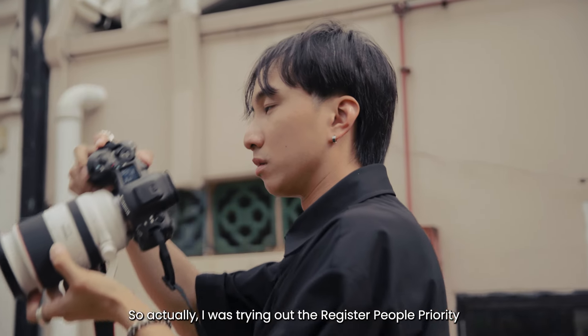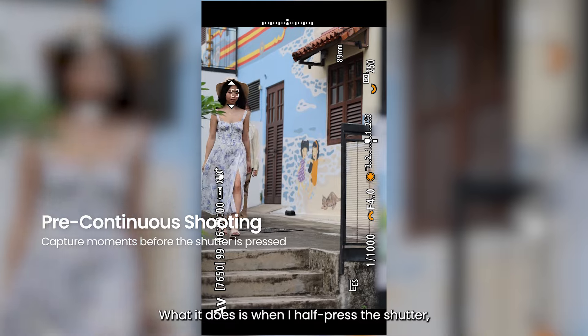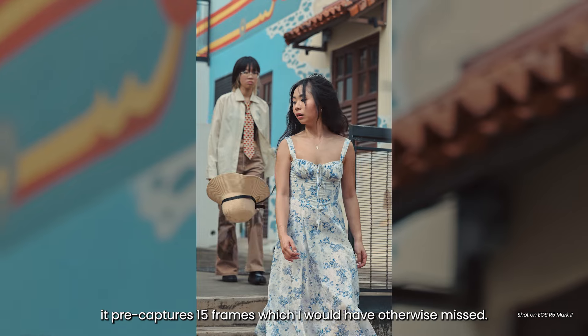I was trying out the registered people priority in another setting and something interesting happened. When I half-press the shutter, it pre-captures 15 frames which otherwise I would have missed.